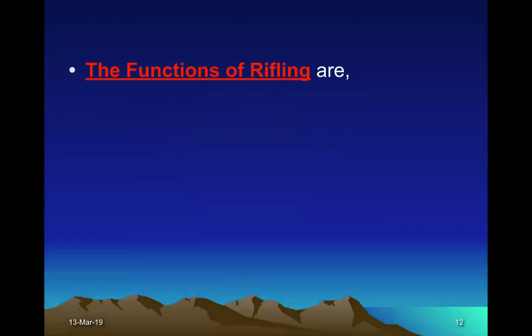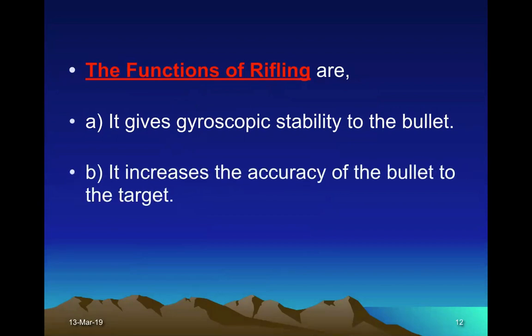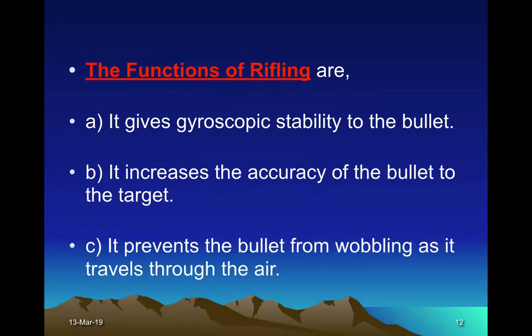The function of rifling is that it gives gyroscopic stability to the bullet. It increases the accuracy of the bullet to the target and prevents the bullet from wobbling as it travels through the air. That is, the bullet remains stable by the spin which is given by the rifling.